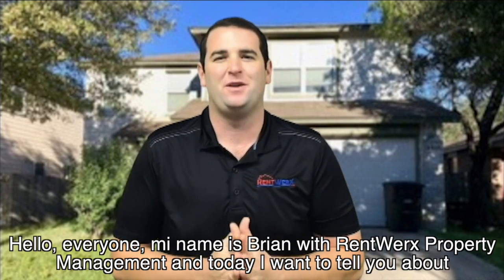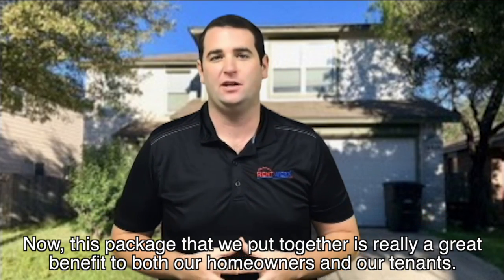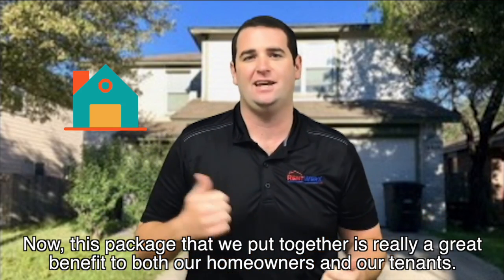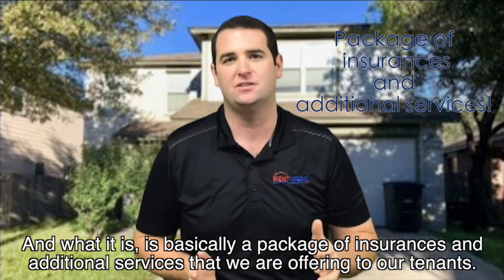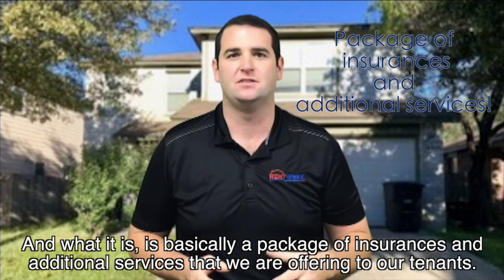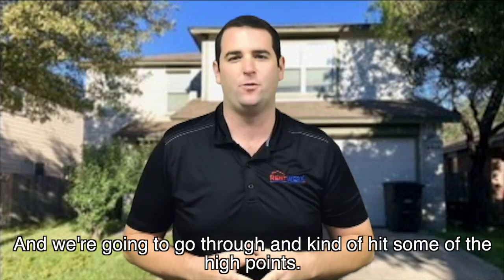Hello everyone, my name is Brian with RentWorks Property Management, and today I want to tell you about our resident benefit package. This package that we put together is really a great benefit to both our homeowners and our tenants. It is basically a package of insurances and additional services that we are offering to our tenants. I'm going to go through and hit on some of the high points.